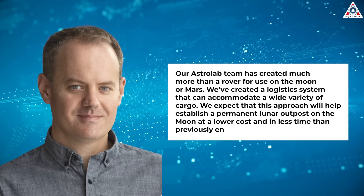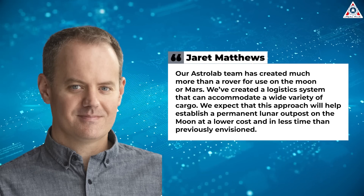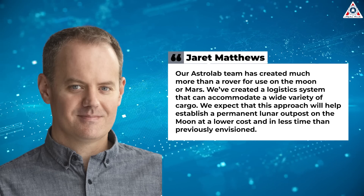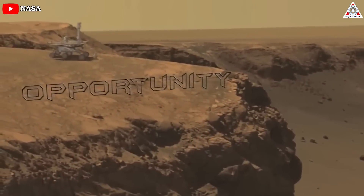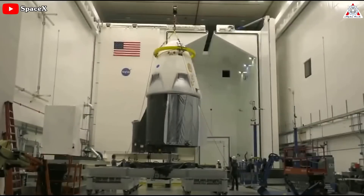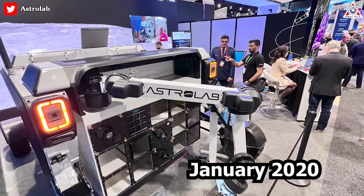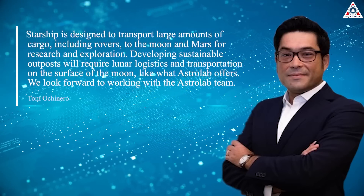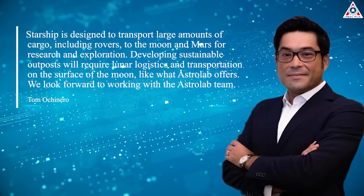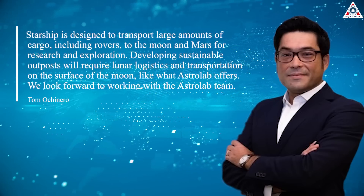"Our Astrolab team has created much more than a rover for use on the Moon or Mars," said Jarrett Matthews, Astrolab's founder and CEO. "We've created a logistics system that can accommodate a wide variety of cargo. We expect that this approach will help establish a permanent lunar outpost on the Moon at a lower cost and in less time than previously envisioned." Matthews has a long history of working with rovers — he started his career at NASA's Jet Propulsion Laboratory, working on the Spirit and Opportunity rovers launched to Mars in 2003, then moved to SpaceX, working on the Crew Dragon spacecraft and its ISS docking technology. He formed Astrolab with co-founders in January 2020. Tom Ocineiro, Senior Vice President of Commercial Business at SpaceX, added that Starship is designed to transport large amounts of cargo, including rovers, to the Moon and Mars, and that developing sustainable outposts will require lunar logistics and transportation on the surface, like what Astrolab offers.